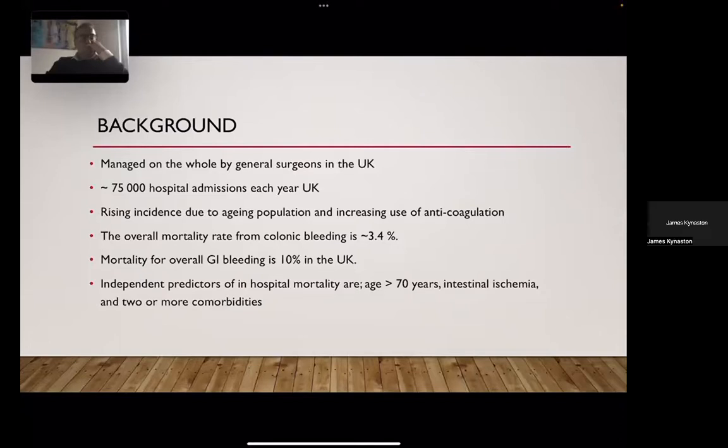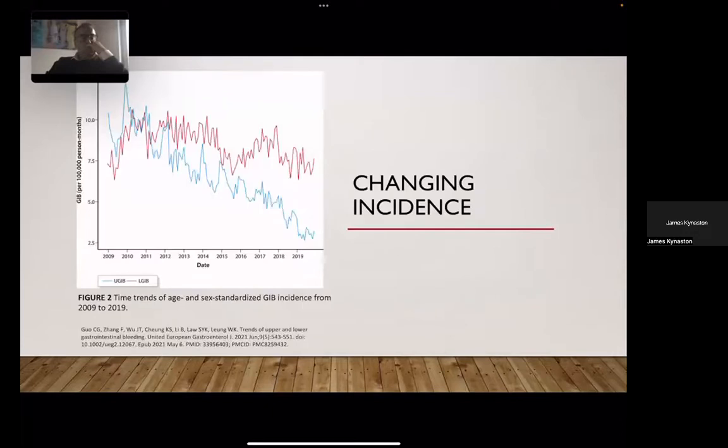Independent predictors of in-hospital mortality include age and morbidity. The changing incidence is something Dr. Oakland has written about previously. A paper from Hong Kong published last year shows a nice graph with the blue line of upper GI bleeding showing a reducing incidence over time, versus a fairly static or slightly increasing picture in lower GI bleeding. It's a shifting paradigm — upper GI bleeding was felt to be the most common presentation, but with an aging population and greater use of anticoagulation, lower GI bleeding is becoming more frequent.